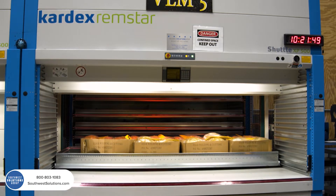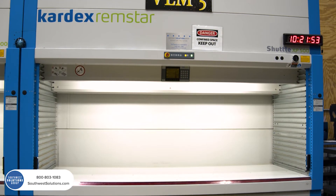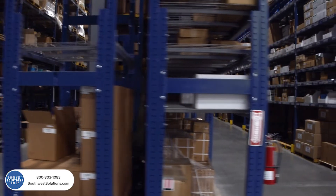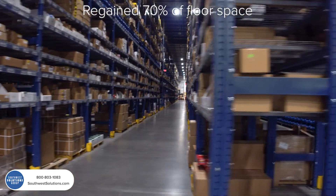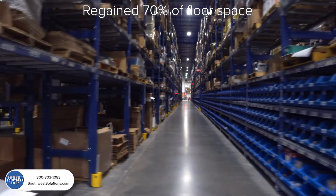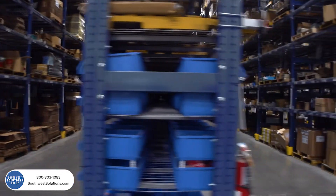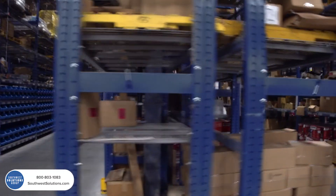One of the other obvious benefits that people look to immediately when going to automated vertical storage is the space efficiency — how much floor space you save. In our particular case, we regained 70% of the floor space that we had been allocating to manual picking by traversing aisles on order pickers, thereby freeing up that space for more revenue-producing activity.